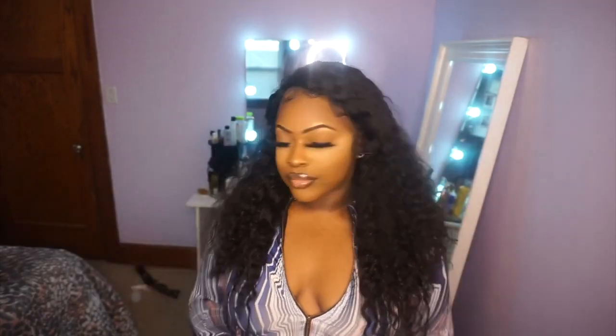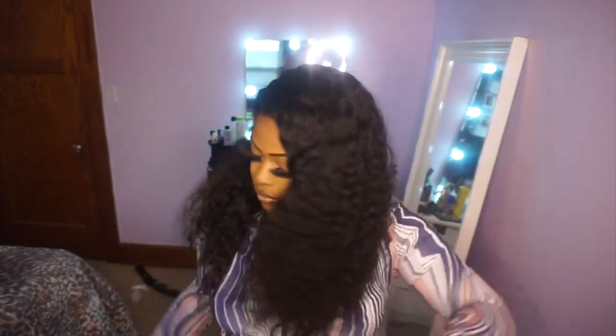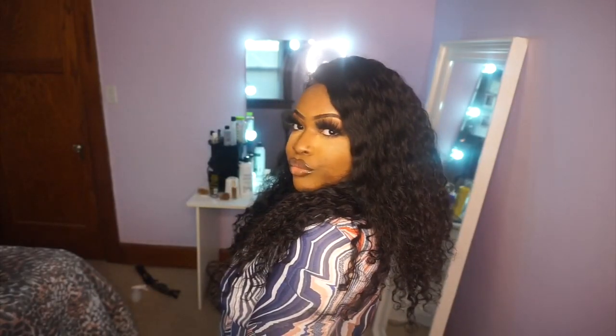We're just going to hop into these hairstyles. The first one is just kind of like a side part type of hairstyle — really cute. You just can't go wrong with a side part, and I love the parting. It does go back pretty far. I just randomly parted it and did not apply makeup on the part, and I didn't have to pluck the hairline at all or do a lot of customization.